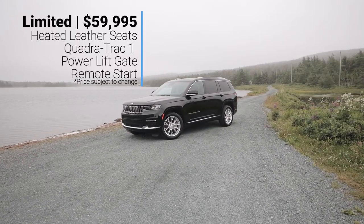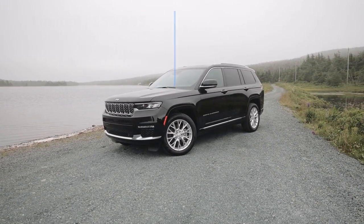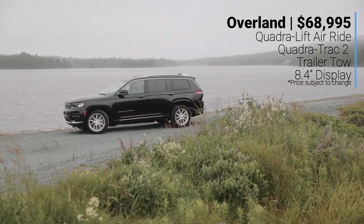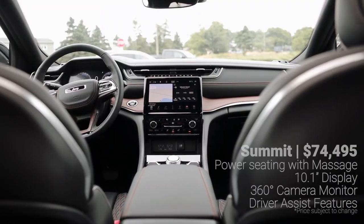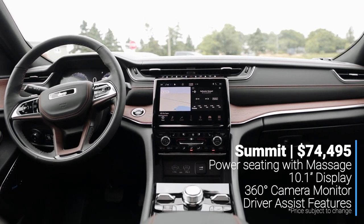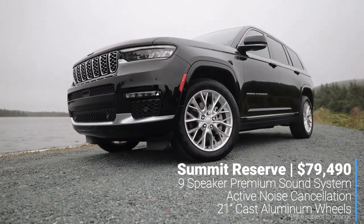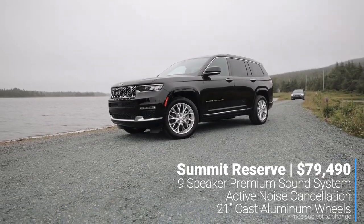In the base Limited trim, you'll find heated leather seating in the first and second row, Jeep's 4x4 Quadra-Trac I terrain system, a power liftgate, and remote start. Moving up to the Overland trim at an MSRP of $68,995 Canadian, you get the Quadra-Lift air suspension, Jeep's Quadra-Trac II terrain system, a trailer tow and hitch package, and an 8.4-inch digital display with navigation. Up from there is the Summit at $74,495 Canadian, offering 12-way power front seats with massage, a 10.1-inch display, a 360-degree surround camera system, and the driver assist features. Topping out the lineup is the Summit Reserve at $79,490 Canadian, adding the 19-speaker premium sound system, active noise cancellation, and 21-inch cast aluminum wheels.